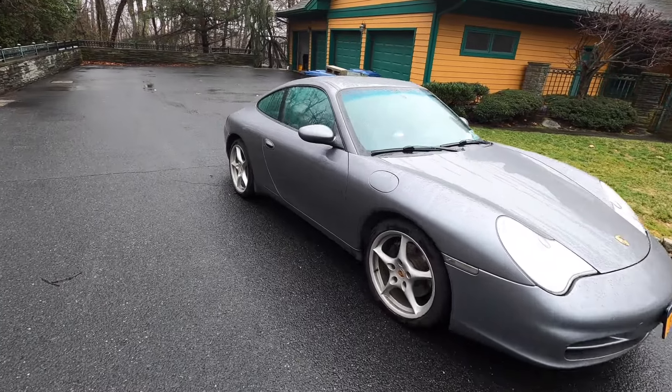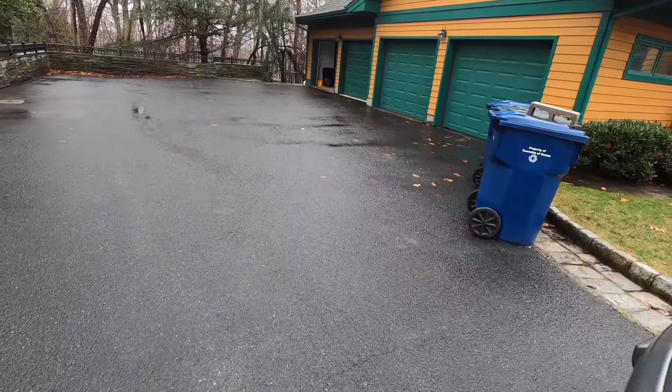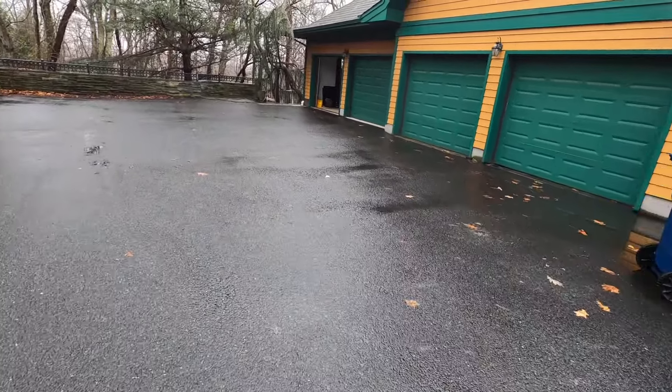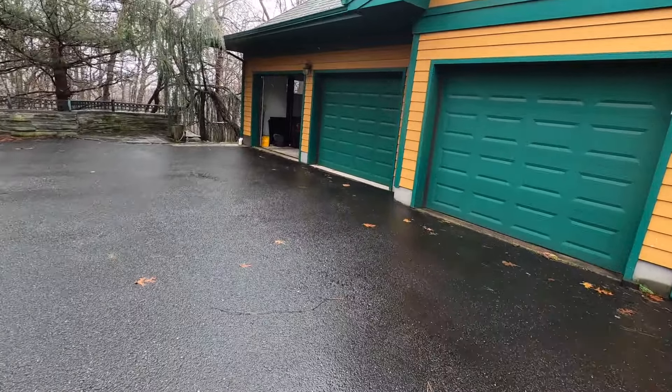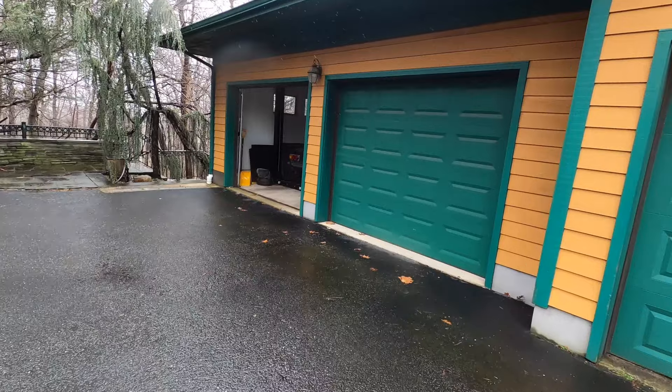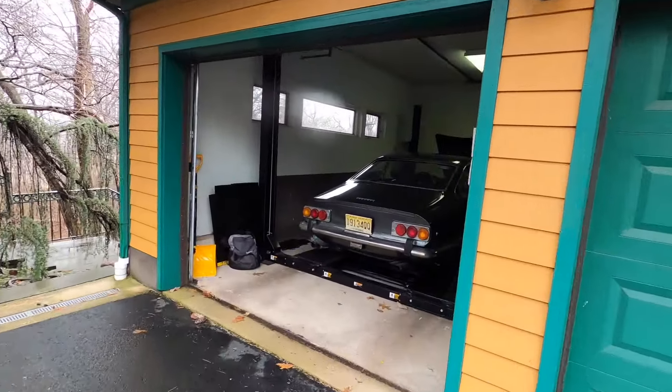I made a quick stop in New Jersey to do a house call. It's a little rainy out today, but I was talking to one of my customers and he said it's time for an oil change. So here we are — 365 GT 2 Plus 2.